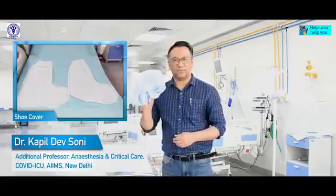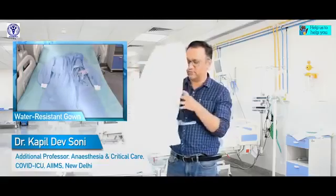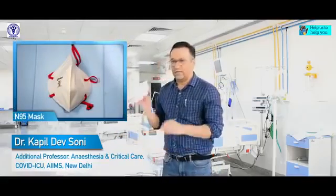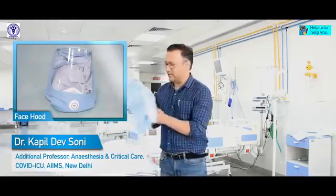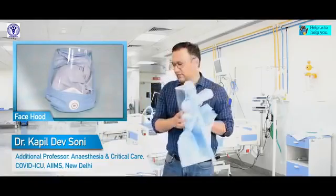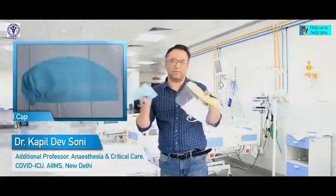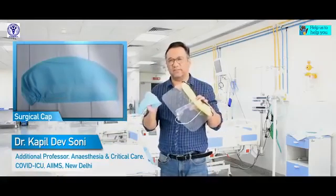I would be treating patients for COVID-19 in the ICU. The things I require for my own protection are: two pairs of double gloves, shoe covers, an inner gown, and a water-resistant gown to wear over the inner gown. I would also require an N95 mask along with a face shield and a hood to cover my head and neck. If the face shield and hood are not available, I would require goggles to cover my eyes, a separate face shield, and a cap to cover my head. These things are essential while treating patients with COVID-19.